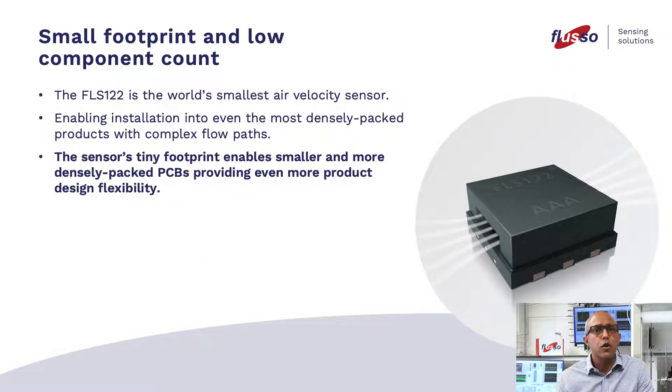Small footprint and low component count. The FLS-122 is the world's smallest air velocity sensor, enabling installation into the most densely packed products with complex flow paths. The sensor's tiny footprint enables smaller and more densely packed PCBs, providing even more product design flexibility.